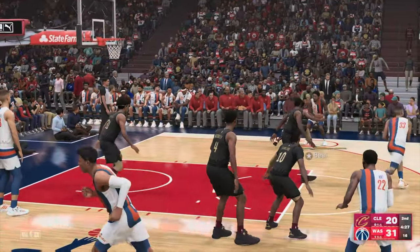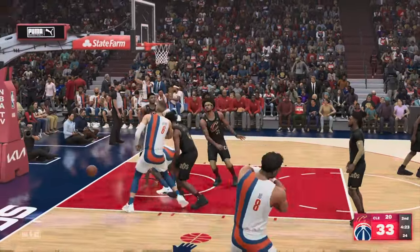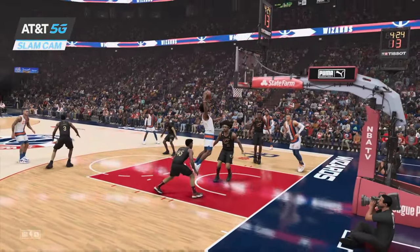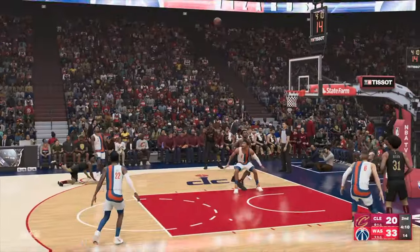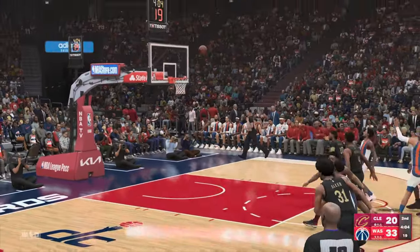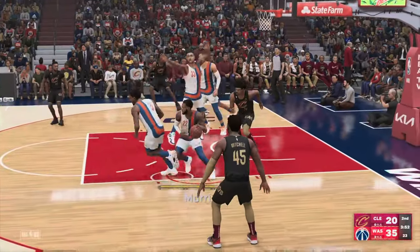It's Beal on the wing, covered by Mitchell, and the jam by Beal! There's that creativity from Beal — when he's in flight, he's going to show you something special. He's finding his teammates better as well, and that's an area he has really grown. His playmaking, when the defense overcommits, you make them pay with the pass — and that's one of the ways he became a great finisher.